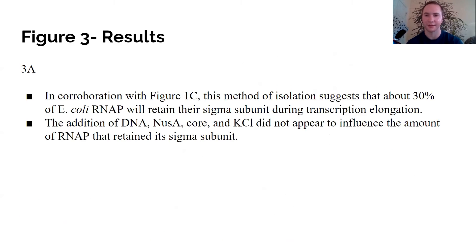In conclusion for figure 3A, in corroboration with figure 1C, this method of isolation suggests that about 30% of E. coli RNAP will retain its sigma subunits during transcription elongation. Furthermore, the addition of DNA, NusA, core, and KCl did not appear to influence the amount of RNAP that retained its sigma subunit.